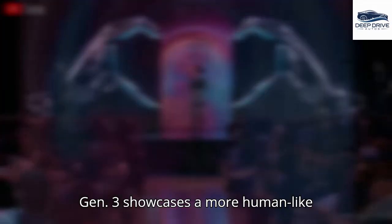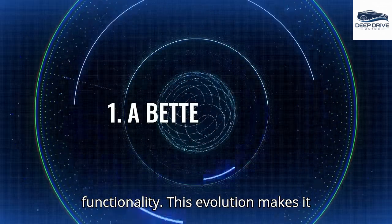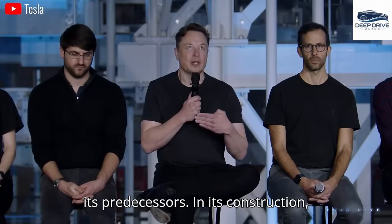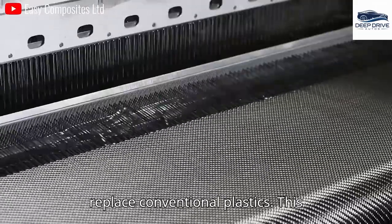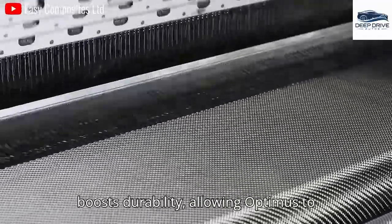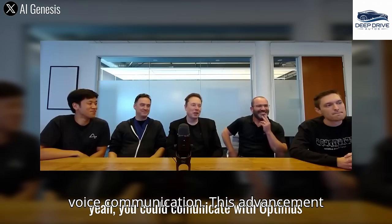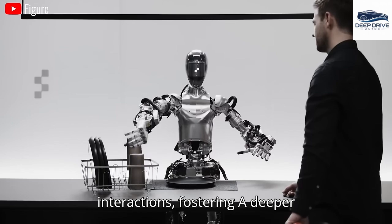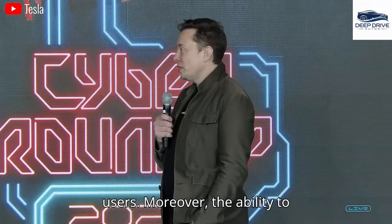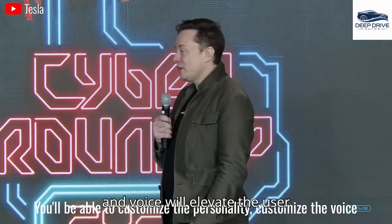Optimus Gen 3 showcases a more human-like design, enhancing both aesthetics and functionality, making it considerably more appealing compared to its predecessors. New materials such as carbon fiber may replace conventional plastics, reducing weight and boosting durability. Future versions of Optimus will introduce interactive features like voice communication, enabling more personalized interactions. Moreover, the ability to customize Optimus Gen 3's personality and voice will elevate the user experience, aligning with Musk's vision for making technology more accessible and engaging.